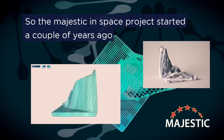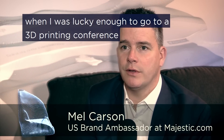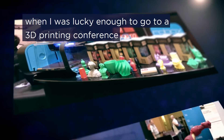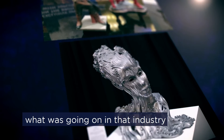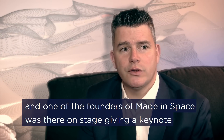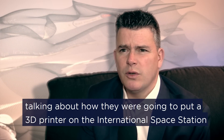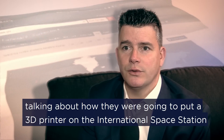The Majestic in Space project started a couple of years ago when I was lucky enough to go to a 3D printing conference. I was just trying to understand what was going on in that industry, and one of the founders of Made in Space was there on stage giving a keynote about how they were going to put a 3D printer on the International Space Station.